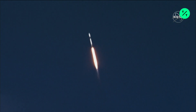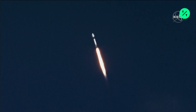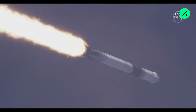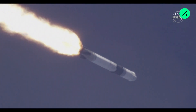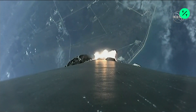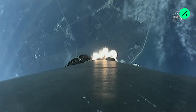Approaching max Q — maximum pressure on the rocket. Vehicle is supersonic. Quickly throttle back. Vehicle is experiencing maximum aerodynamic pressure.